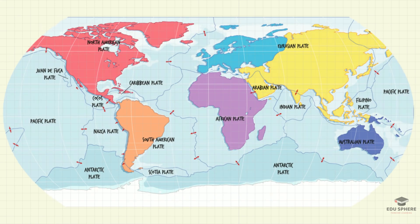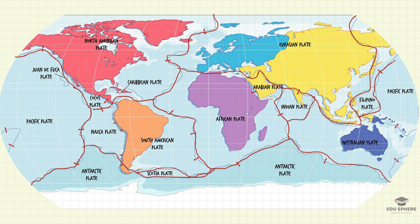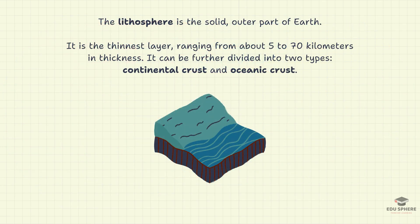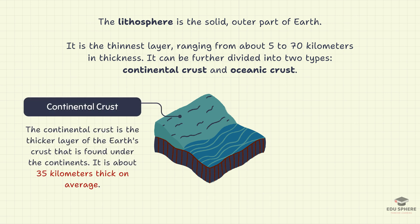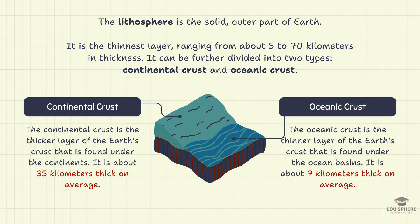Our planet's outer layer, the lithosphere, is broken up into massive slabs of rock called tectonic plates. They are of two main types. Continental plates form our continents — they are thicker and less dense, and are composed mainly of granite and other buoyant rocks. Next are the oceanic plates, which form the vast ocean floors, and are thinner but denser than the continental plates. They are primarily made of basalt, a denser volcanic rock.